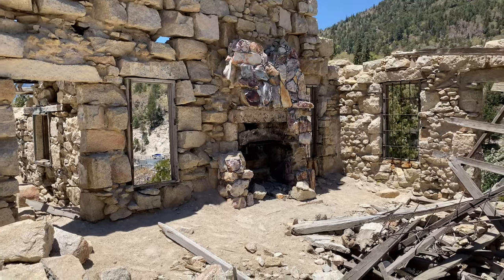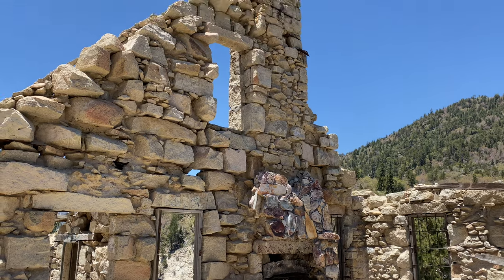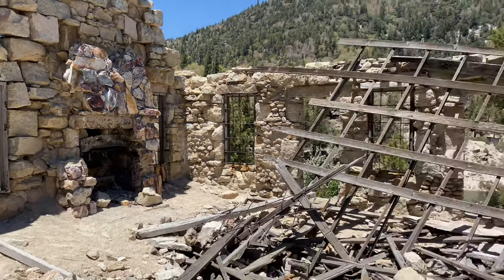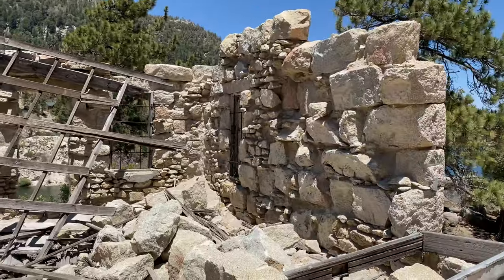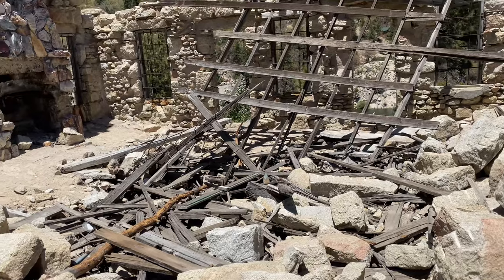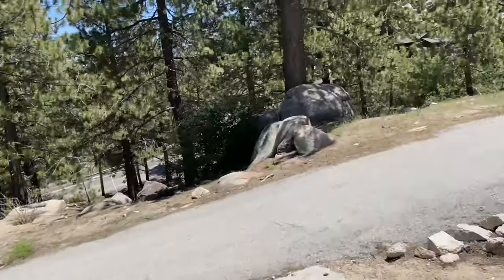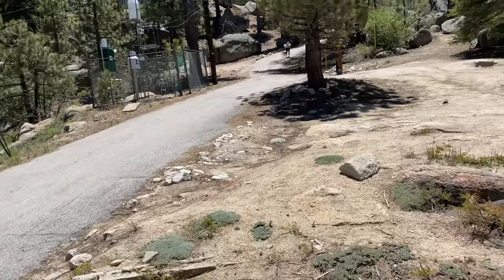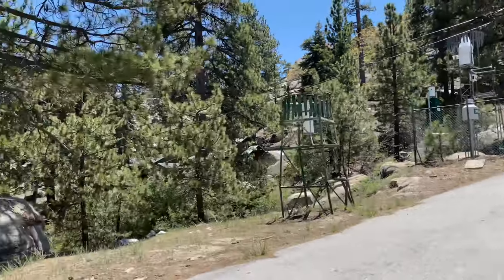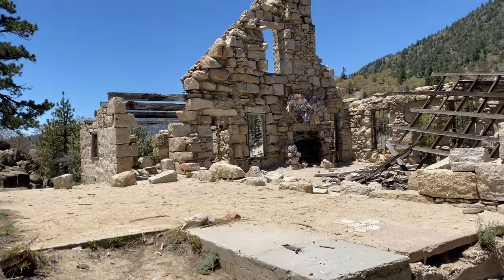Wow, the views up here are just amazing. Yeah, we don't want to go in there — you'd get hurt for sure. Since people are hiking up there, maybe one day we can take that trail up there. I would love that.